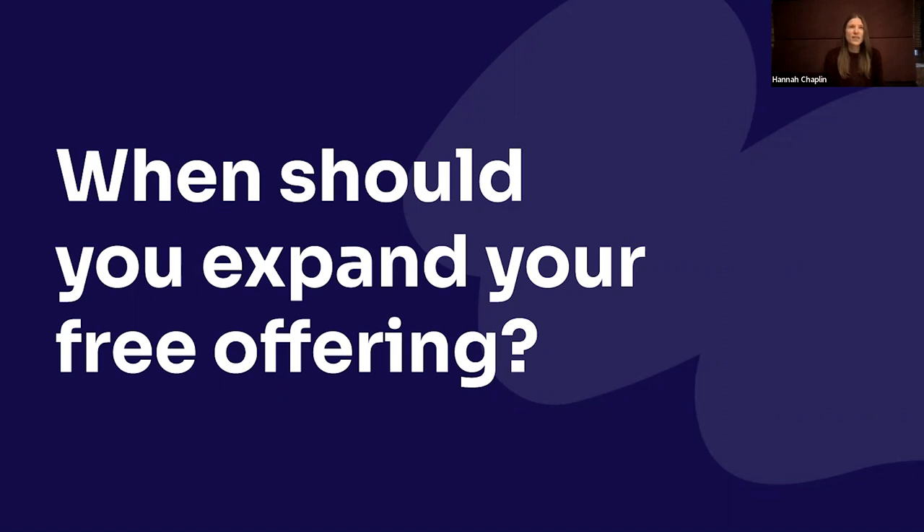Our free products came into existence about a year ago. Pendo is available for web and for mobile, and we started with web just to be really focused and to learn free in one place. Then we gradually expanded to mobile, which launched over the summer.